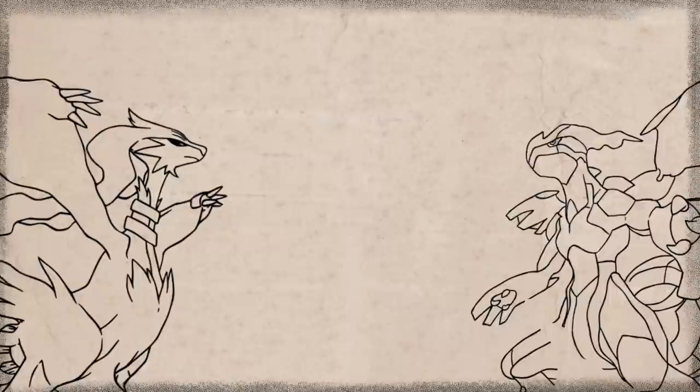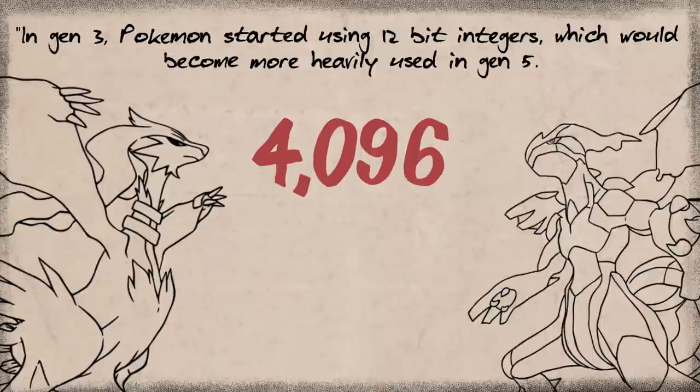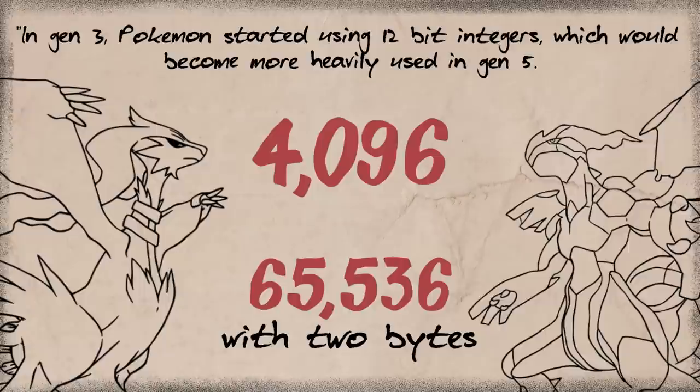Later, by Gen 5 they start to use bigger numbers, and that's because they start to use 12-bit integers, which can encode numbers up to 4096. Which also means with two bytes you can encode 65,536 — big difference from 255.